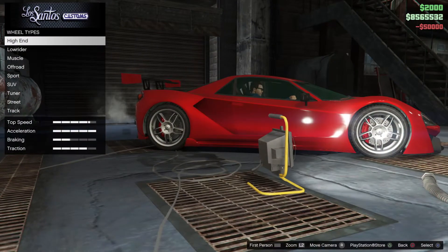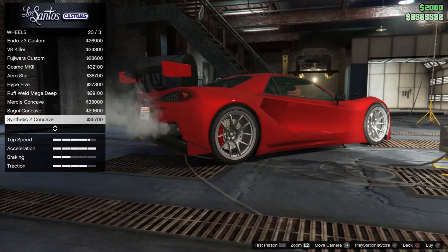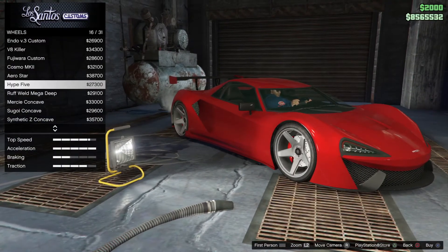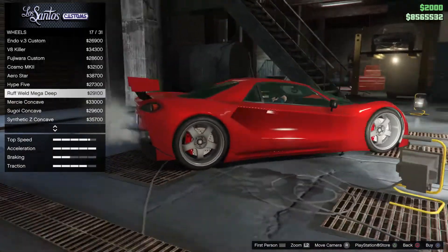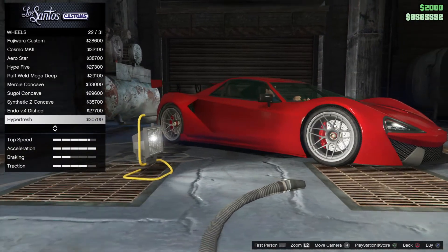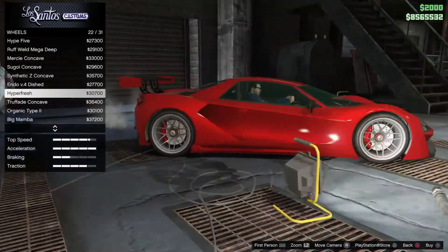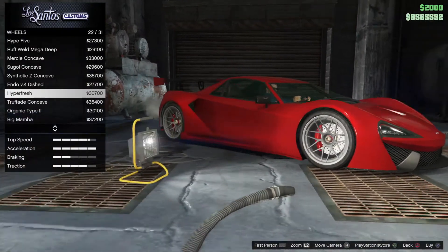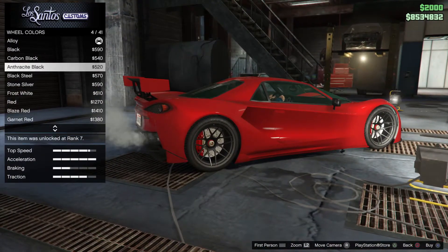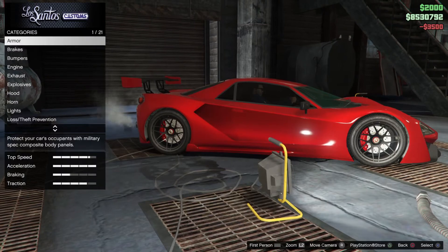Transmission, turbo — now you've got some juice. Wheels, I'm going to check my favorite: Merci Concave. I think I like this one on this car, I like them. So let's paint them Carbon Black — perfect.